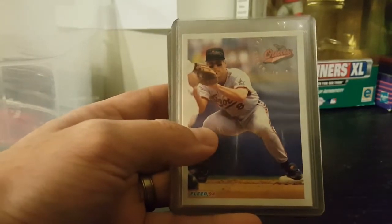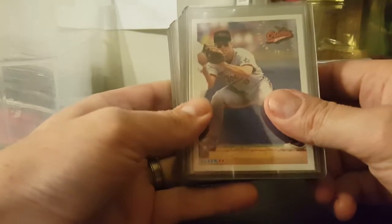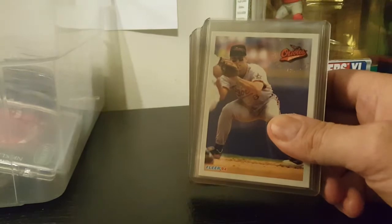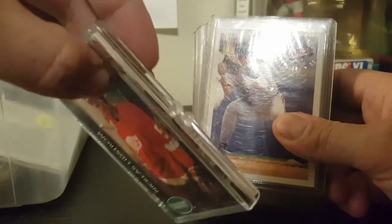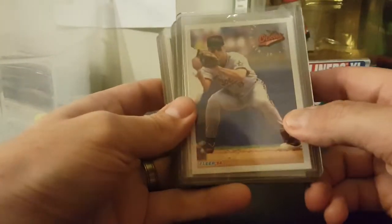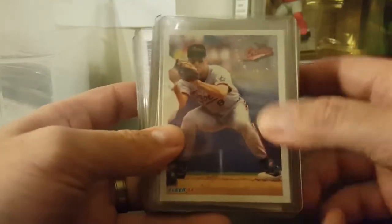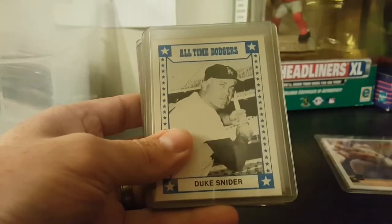Welcome back to Faith Family and Sports. In this video we're going through a second tote of yard sale finds. A lot of these cards are top-loaded and there are some smaller individual cases, so there might be some real good stuff in this one. Grabbed this stack here - it had Cal Ripken on the front. Got that nice Cal Ripken from '94 Fleer - really like that.